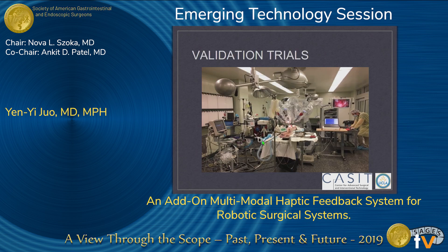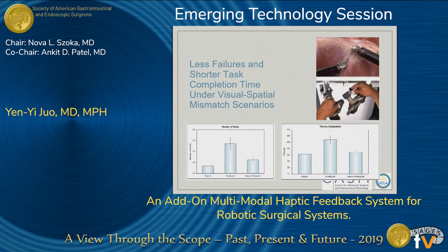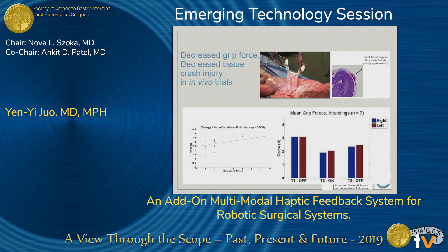In a basic FLS pack transfer test, we saw that users who had haptic feedback were able to complete their task in shorter time with more accuracy. We then did a trial working on live pigs where we had the user run the small bowel. With haptic feedback, the grip force was significantly reduced, leading to less tissue damage.